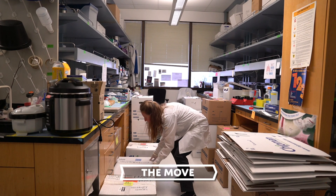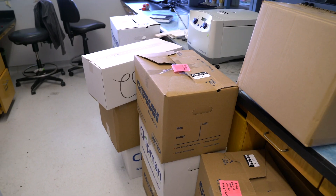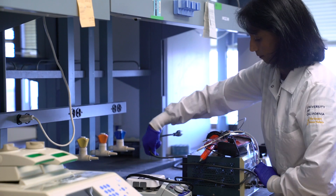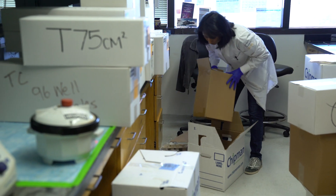There are a lot of similarities between moving a lab and moving your home — you have to label boxes carefully. You want to indicate where they're going to be designated when you move to the new place. The great part about moving is getting rid of a lot of stuff that you haven't used in many years and just honing everything down to the main things that you really need to move with you.